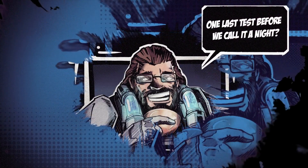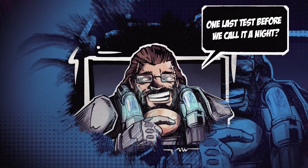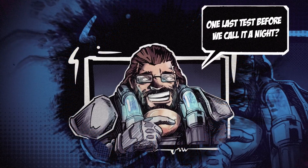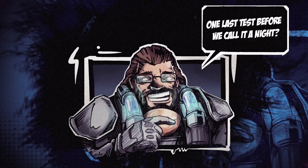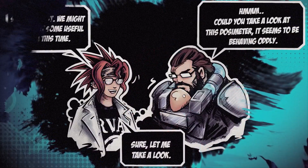SciGirl: The Internship is a unique experience that tries to combine a comic book with a story-based game. It is a 2D action-adventure platformer game that follows Sonia, an intern in a science laboratory, and her mentor Professor Ivan.